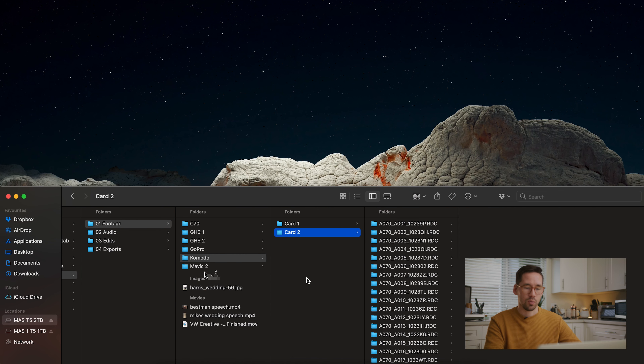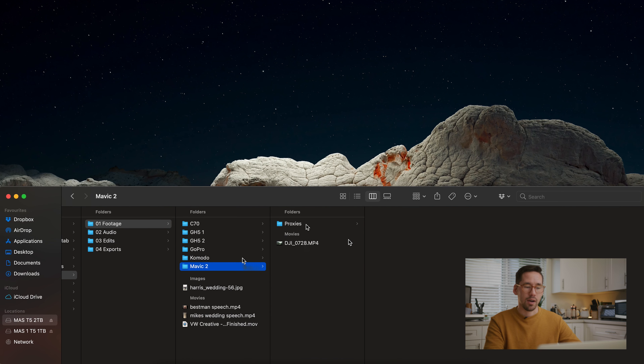We have a second Komodo card as well. Then we have our Mavic drone footage — we proxy that because DJI footage is rough to work with. If they could make those files more manageable that would be awesome, but until then we proxy.